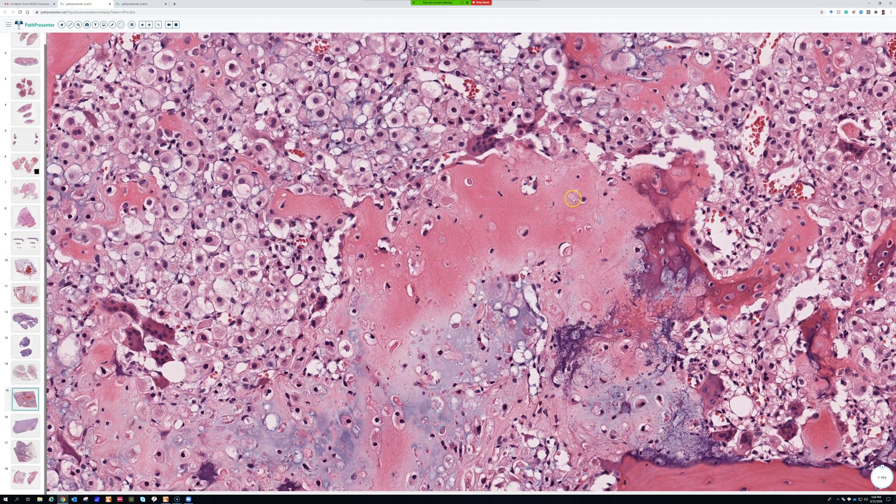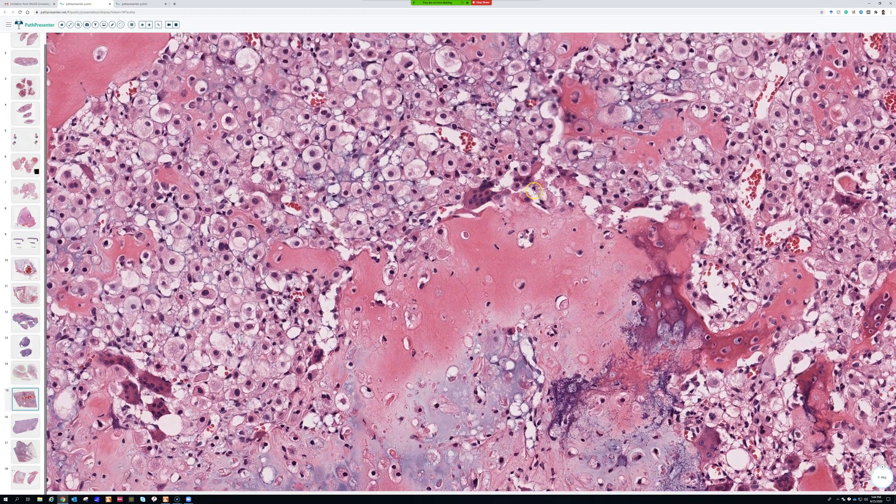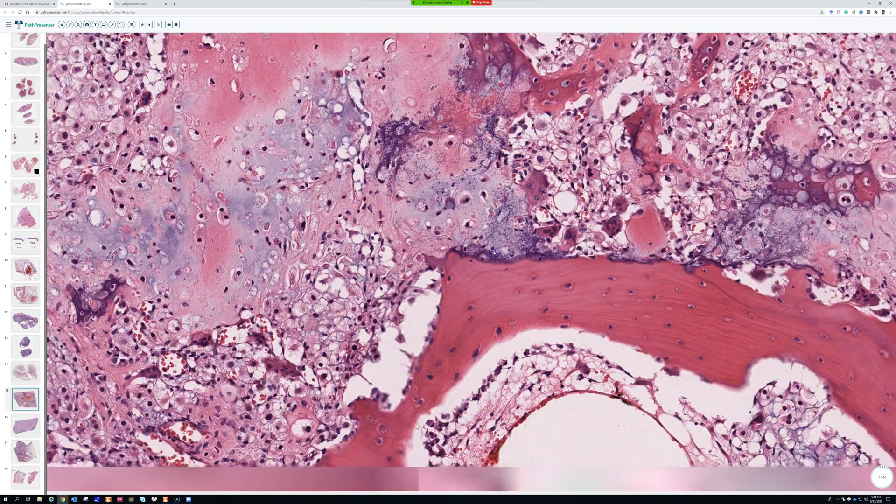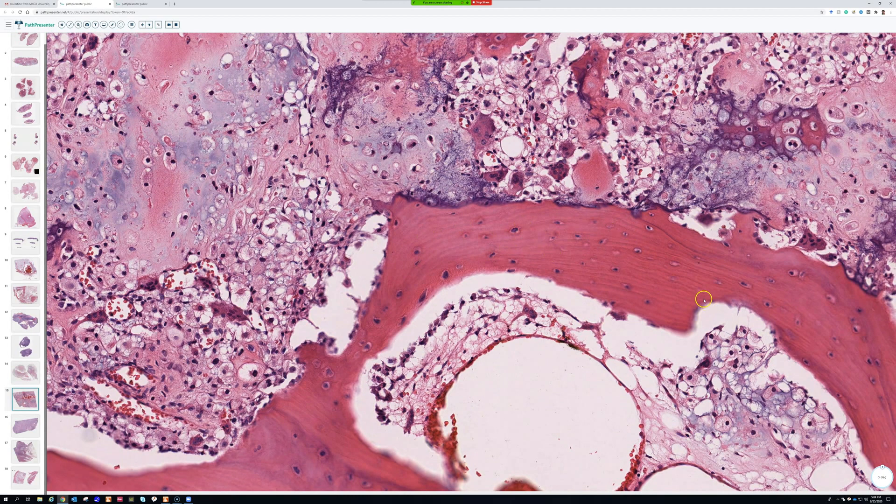Right here you can see some osteoid, or almost cartilage turning into the beginnings of osteoid, and the osteoclasts are trying to break it down and remodel it — that's what osteoclasts do, they're bone remodelers. And here's some native bone — you can tell because you can see the lamellar lines.